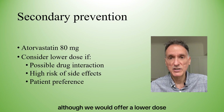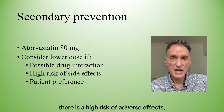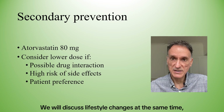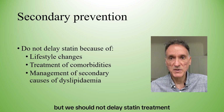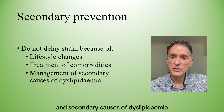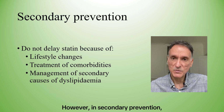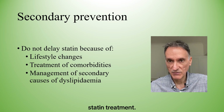We would offer a lower dose if it could interact with other drugs, there is a high risk of adverse effects, or the person would prefer to take a lower dose. We will discuss lifestyle changes at the same time, but should not delay statin treatment because of it. Also, unlike in primary prevention where we treat comorbidities and secondary causes of dyslipidaemia first, in secondary prevention we will do this at the same time as starting statin treatment.